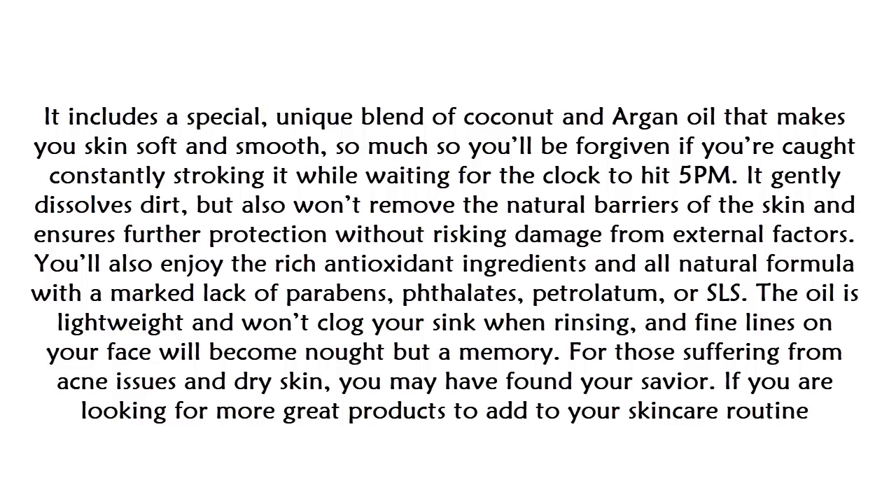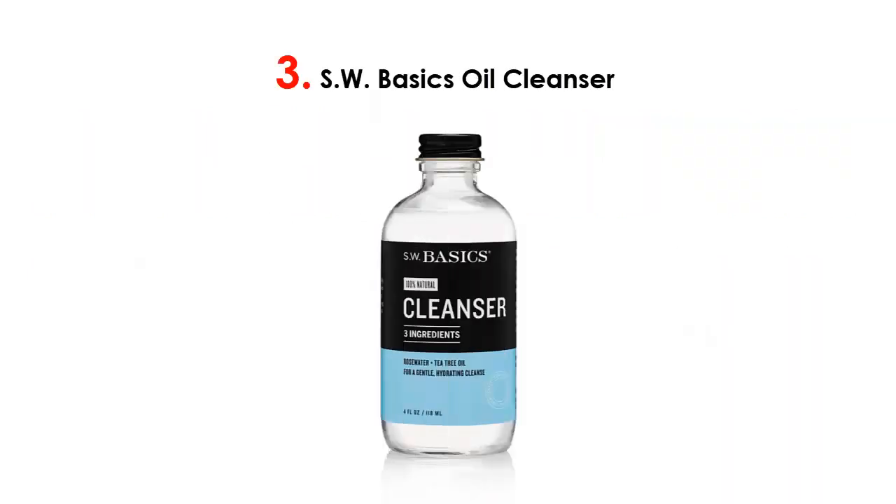You'll also enjoy the rich antioxidant ingredients and all-natural formula with a marked lack of parabens, phthalates, petrolatum, or SLS. The oil is lightweight and won't clog your sink when rinsing. Fine lines on your face will become but a memory, and for those suffering from acne issues and dry skin, you may have found your savior.